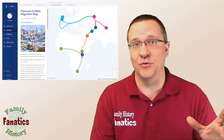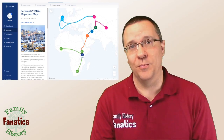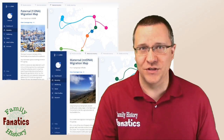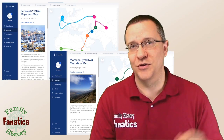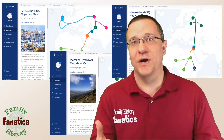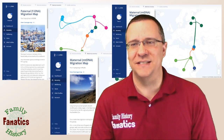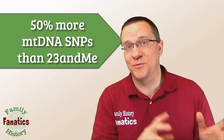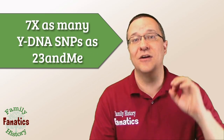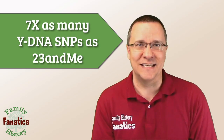For instance, with the paternal haplogroup they test 22,000 SNPs on the Y chromosome. With the maternal haplogroup, I believe it's around 2,500 SNPs on the mitochondrial DNA. And so these haplogroups are very specific as far as where you lie. There's actually 50% more SNPs on the mitochondrial DNA that are tested than 23andMe, and there's seven times as many SNPs on the Y DNA that's tested.